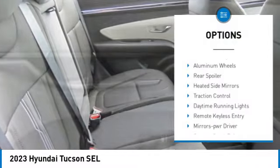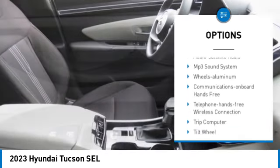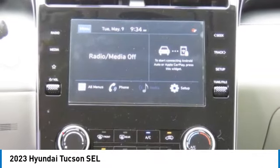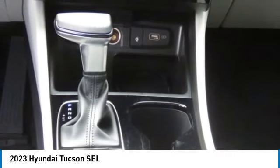Here are some of this vehicle's great options: all-wheel drive, aluminum wheels, rear spoiler, heated side mirrors, traction control, daytime running lights, remote keyless entry, mirror memory, remote trunk release, and headlights auto-off.